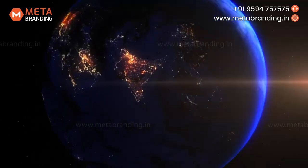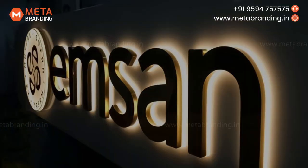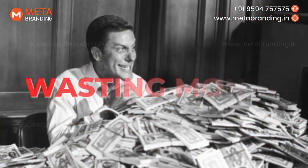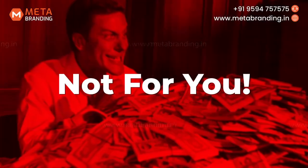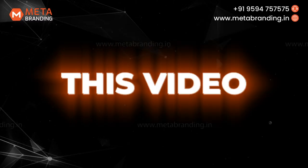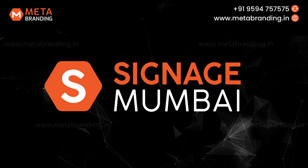Are you in search of exceptional signage that showcases your brand in the competitive market? Do you want your brand to stand out, look exclusive and be better than your competitors? If you prefer wasting money on ongoing maintenance, this video is not for you. But if you're tired of regular maintenance for branding, then this video is specially for you. Welcome to Signage Mumbai, where innovation meets excellence.